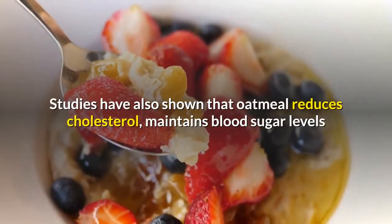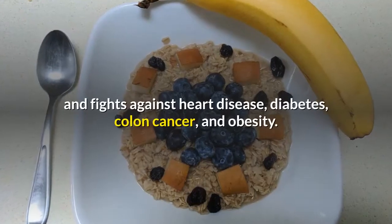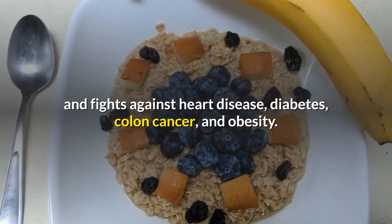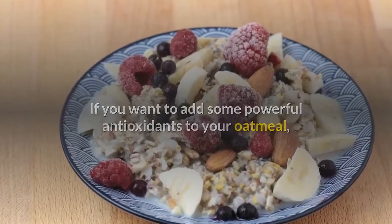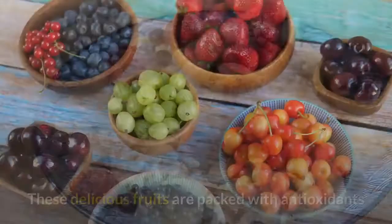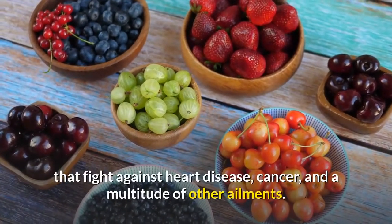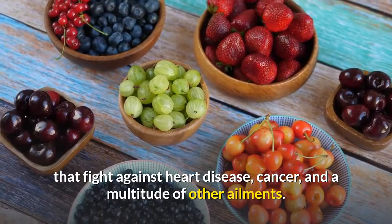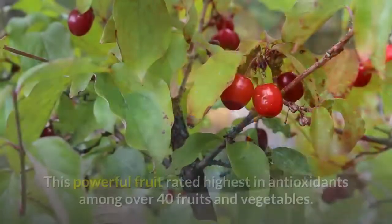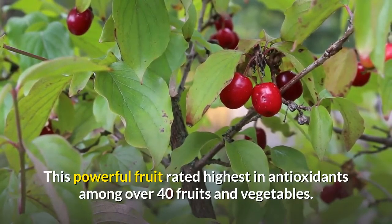Studies have also shown that oatmeal reduces cholesterol, maintains blood sugar levels, and fights against heart disease, diabetes, colon cancer, and obesity. If you want to add some powerful antioxidants to your oatmeal, simply throw on some blueberries and raspberries. These delicious fruits are packed with antioxidants that fight against heart disease, cancer, and a multitude of other ailments. Blueberries have also been proven to preserve vision, and this powerful fruit rated highest in antioxidants among over 40 fruits and vegetables.